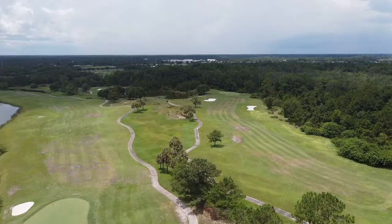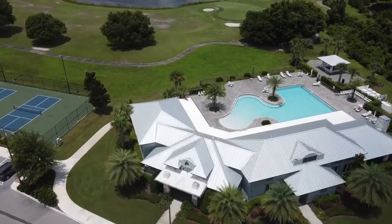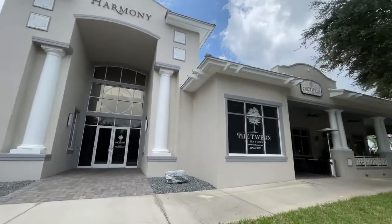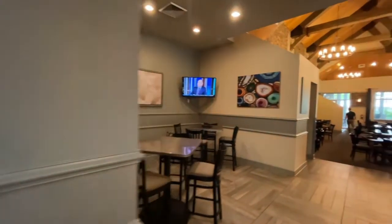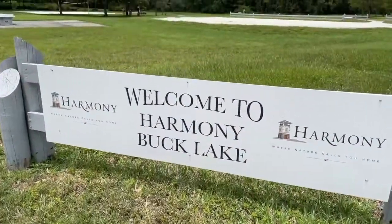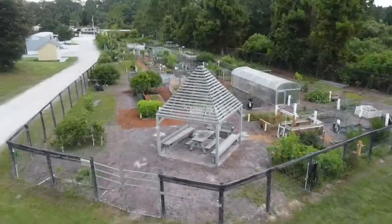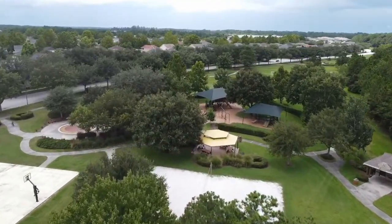It is surrounded by some great amenities and community features as it is located right in the heart of Harmony. For those just learning about Harmony, Florida, it is a small township in St. Cloud about 9 miles from the corner of US 192 and Narcoossee Road. They have highly rated schools, a great community with different activities, walking trails, golf, and much more. I will be sure to detail all of it for you in the description.